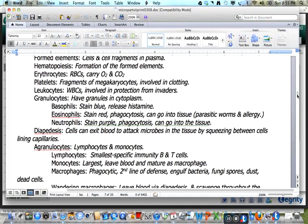Looking at white blood cells, the granulocytes are white blood cells which have granules in the cytoplasm. The basophil will stain blue and release histamine. The eosinophil will stain red and do phagocytosis. Eosinophils can go into the tissues and are active in parasitic worm infections and allergies. Neutrophils or PMNs stain purple and are also phagocytic. In diapedesis, the cells can exit the bloodstream by squeezing between cells lining capillaries and can attack microbes in the tissue.